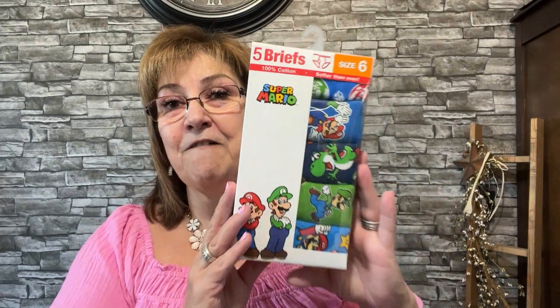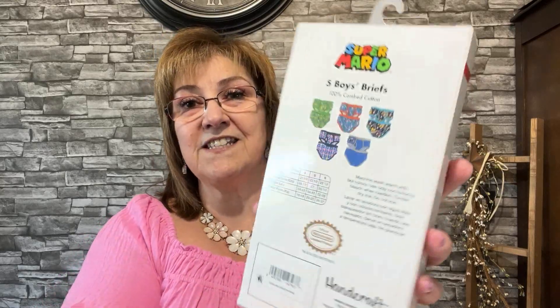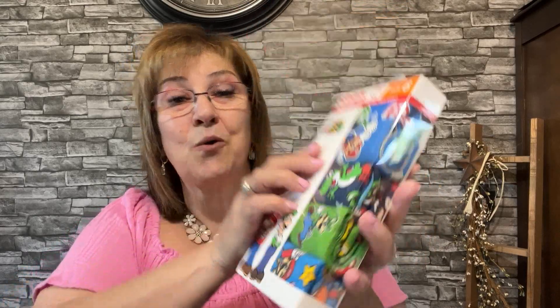It's going to be Lincoln's birthday. I'm not sure when this is going up — it's June 27th — but we are celebrating his birthday on June 24th. Lincoln has informed me that he watches my videos to see his gifts, so we're giving him all his gifts on June 24th and I believe this will come out after that. I got him these adorable size six, five-pair Super Mario cotton briefs — he will love these. There are five pairs and they are just adorable.